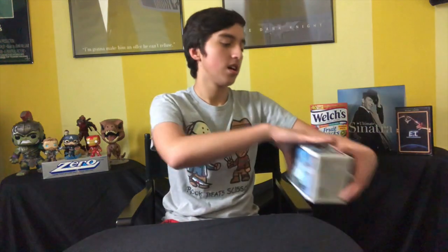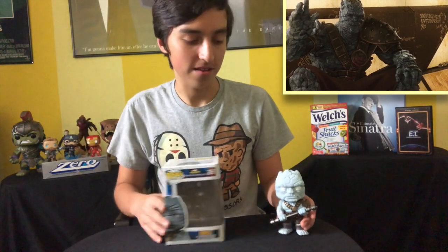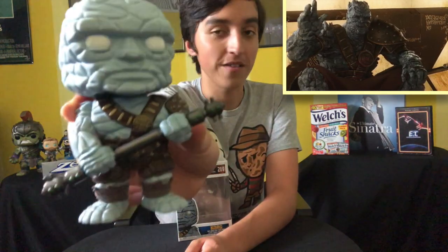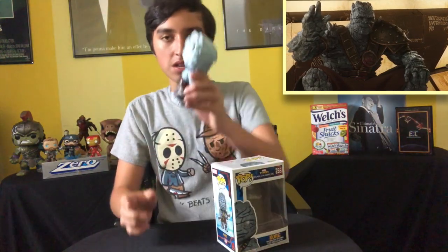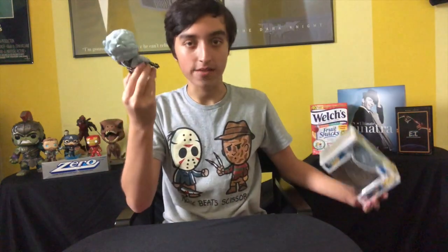Now we're getting into some of my final common superhero pops. The next one is the Thor Ragnarok Korg — it's the only pop I own from the Thor Ragnarok line. I saw Korg at GameStop, I wasn't even supposed to get a Funko Pop that day — I think I got a video game — but I saw Korg and I had to get him. He looks so cool, and he's very funny in Thor Ragnarok. What Taika does with him and his voice is just fabulous. He's also pretty heavy, which is nice.